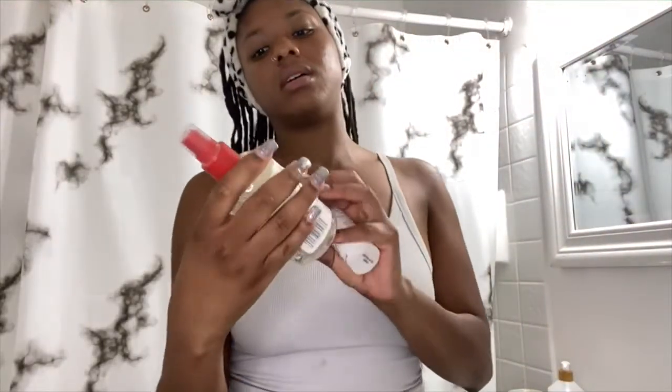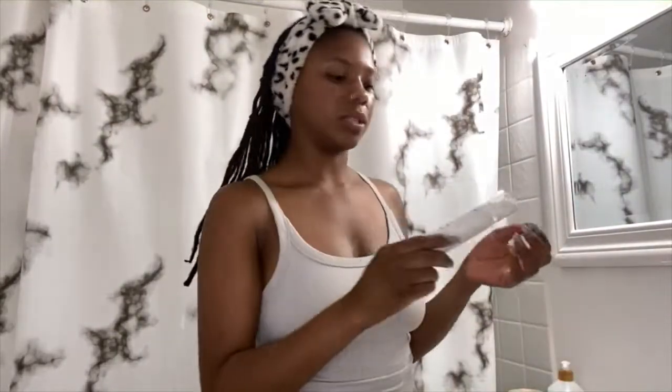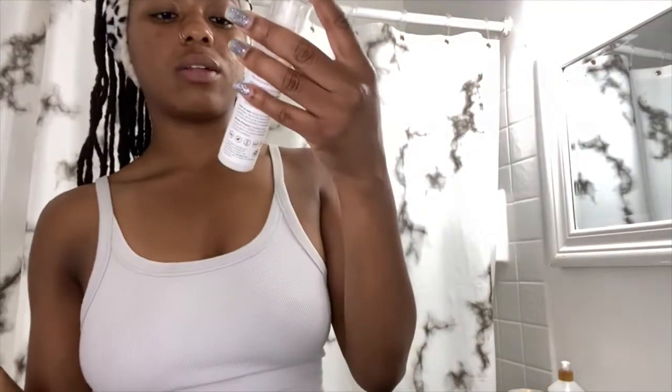I also use this Thayers facial mist — the witch hazel. You're supposed to use it in between every step of your skincare routine. I spray it on my face and sometimes let it air dry, or dab it with little cotton pads. Then I use the Derma E hydrating serum with hyaluronic acid and green tea. Hydrating your skin is very important. The last time I went to an esthetician she said I have combination and sensitive skin, so hydrating is really important for me.